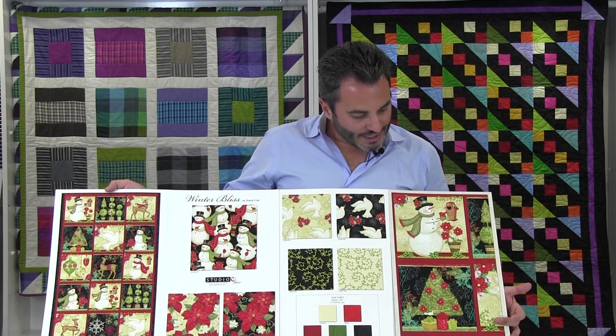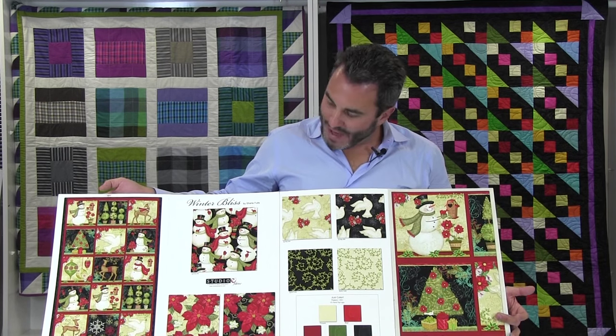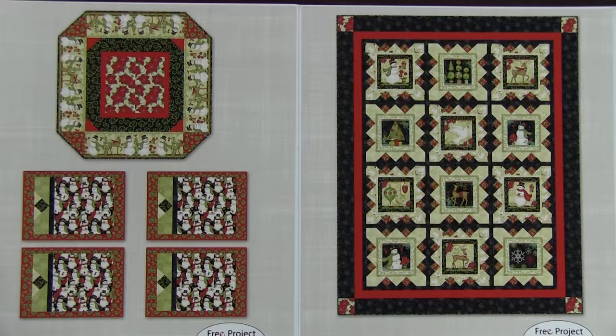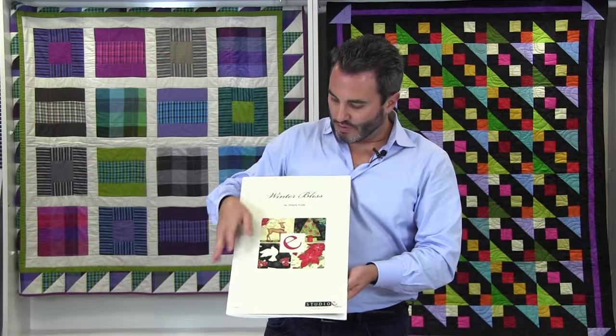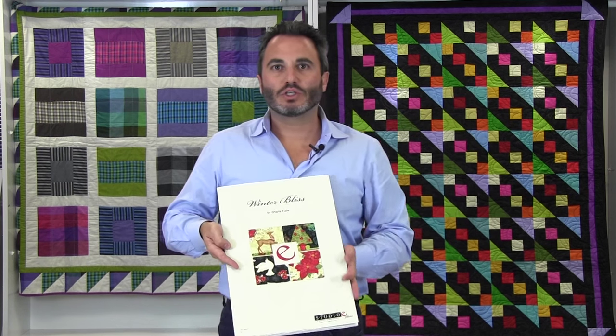This shows the actual block size of the panel. Then we have the Winter Bliss table set designed by Heidi Pridmore — runner size 31 by 31 and placemat size 20 by 14, which look adorable on the Christmas table. Last up for this line we have the Winter Bliss quilt designed by Heidi Pridmore, 61 by 77. That's Winter Bliss by Charlotte Fultz, 14 SKUs, ships in May of 2016.